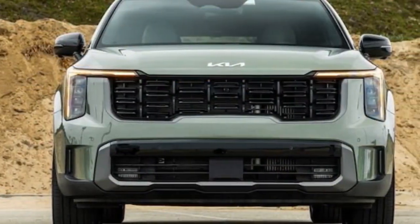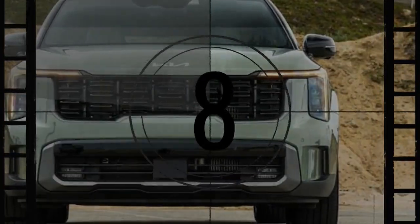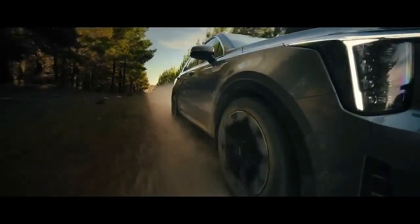The 2024 mid-cycle refresh also introduces notable enhancements, including new interior technology. Overall, the updated Sorento feels like a blend of significant advancements with a few minor setbacks.